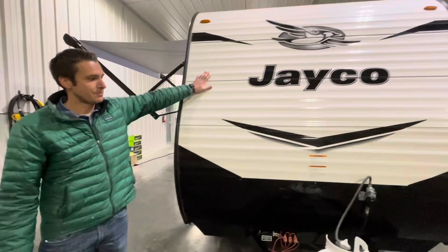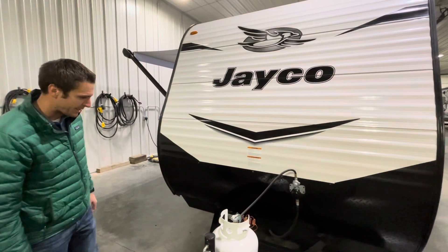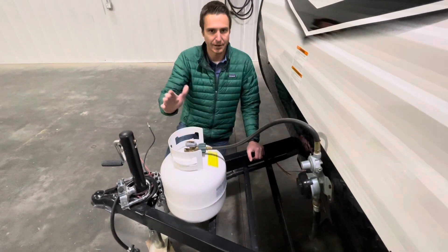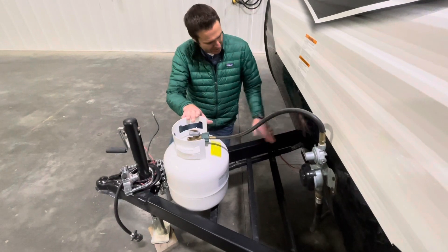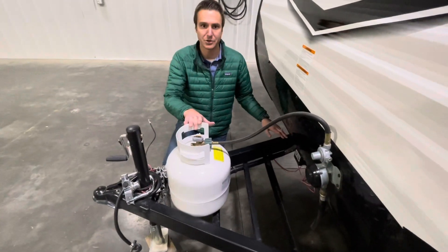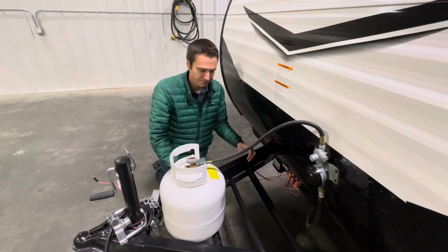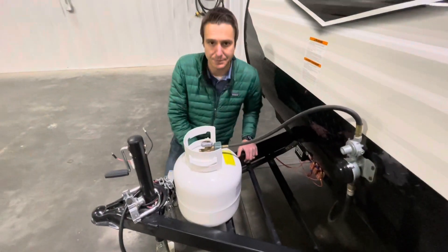Coming around to the front, we've got metal that meets diamond plate, which does a good job of protecting the bottom side of the trailer. We have a 20-pound propane tank — the real upside is you can exchange these at any gas station, so very quick and easy to change out. Coming around to Jayco's integrated A-frame — this is an upgrade opposed to the stacked welded frame you'll see on most metal-sided trailers, which is not as strong and won't last as long. They also have a nice inset battery rack that will fit two 24-group deep cycle batteries.